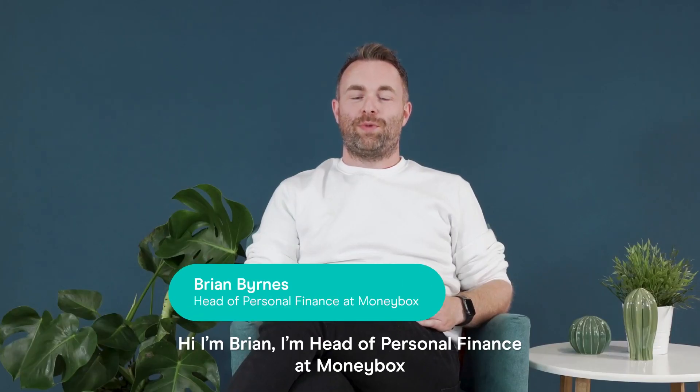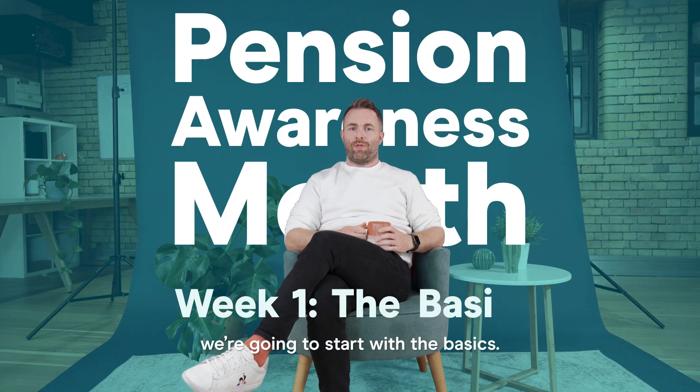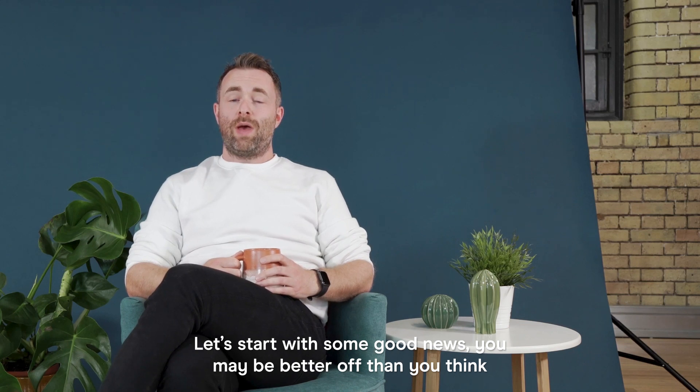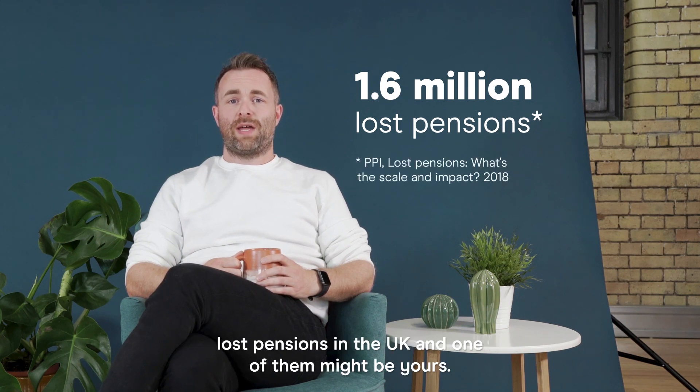Hi, I'm Brian. I'm Head of Personal Finance at Moneybox and I'm here to help you out with your pension. For week one of Pensions Awareness Month, we're going to start with the basics. Let's start with some good news — you may be better off than you think when it comes to your retirement. That's because there's over 1.6 million lost pensions in the UK, and one of them might be yours.